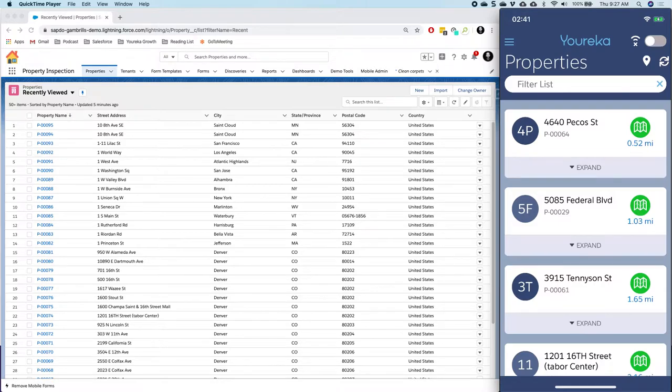Maybe I'm a property management company and I need to actually go out and visit a property I'm responsible for inspecting. On the left side of the screen I've got my Salesforce org, which shows all the property records I'm managing, and on the right side of the screen you see my iOS device with the Eureka mobile app pulled up, showing me a list of properties that are coming from Salesforce.